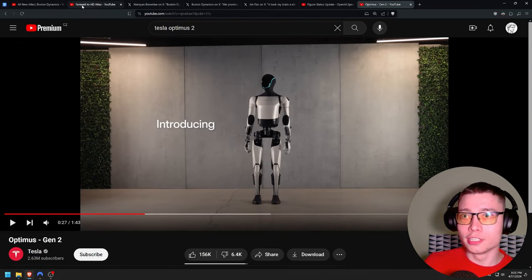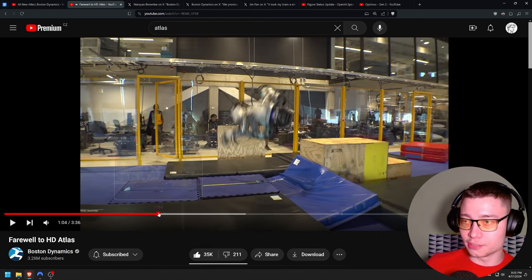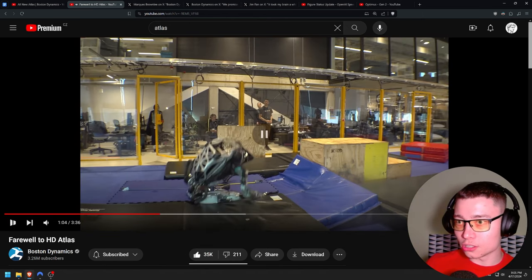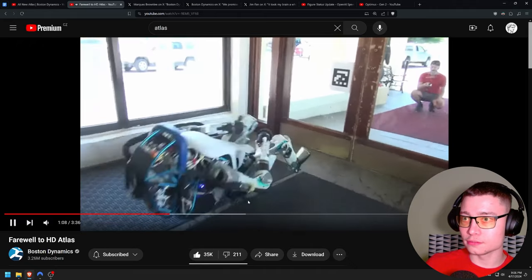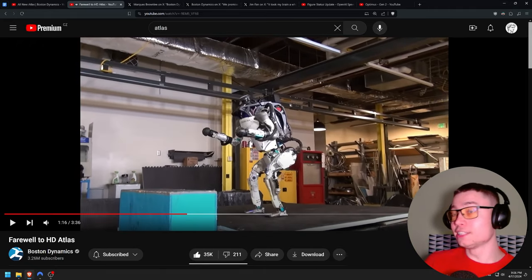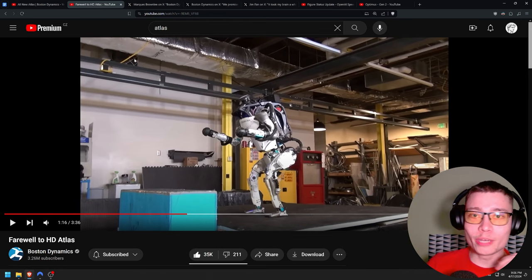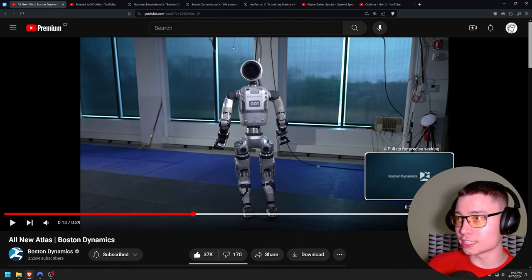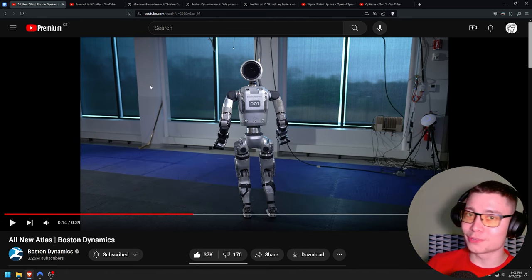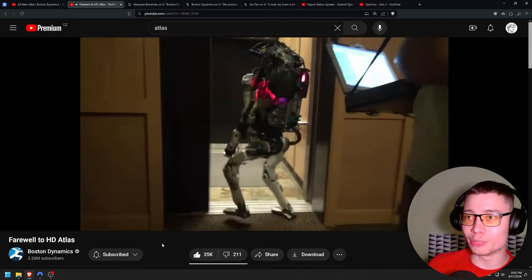I'm also going to show some reactions people are having to this on Twitter. Oh — like it blew out its knee? That was probably hydraulic fluid. This is still so impressive, even though they managed to do this like five years ago. I can't wait for the videos of this guy starting to come out, because this reveal is only like 39 seconds. Surely they have some crazy videos going on that we'll see over the next coming weeks and months.